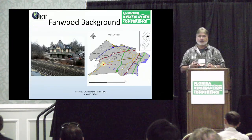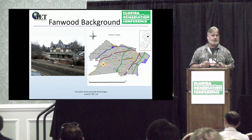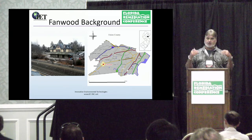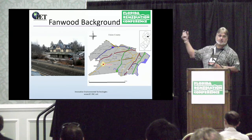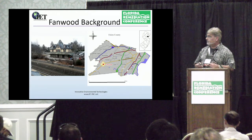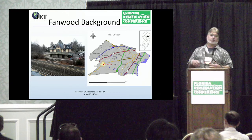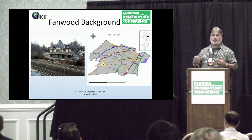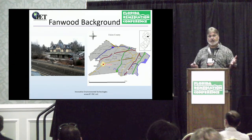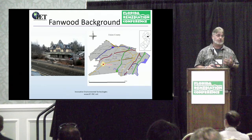So here's this Fanwood site. It was a lumber yard in a little sleepy bedroom community of New York City, right across the street from the train tracks, owned by the city of Fanwood. They had some quotes to excavate the site, haul the soils away, bring in new soils and compact them. The estimated cost to the city of Fanwood was $3.2 million. The consultant came to us, we came up with a design, and at the end of the story, for $180,000, we solved the problem that would have been $3.2 million. The mayor of Fanwood won mayor of the year based upon the success of this, and it also treated the dissolved phase.